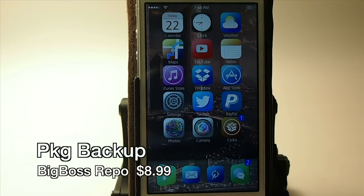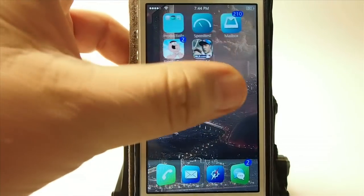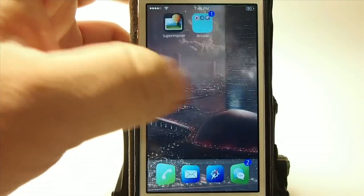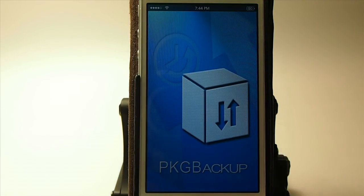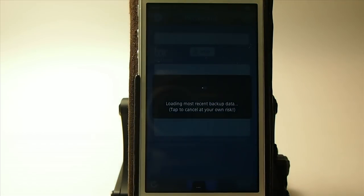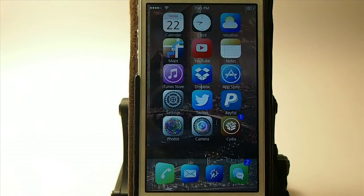The next one is called Package Backup — it's in Big Boss and I think it's around $8.99 or $9.99 now. It has its own icon and it's a standalone app. What this does is save all your Cydia tweaks so if you had to restore, you can put them all back on your device at once without having to download every single tweak one at a time, which could take hours.